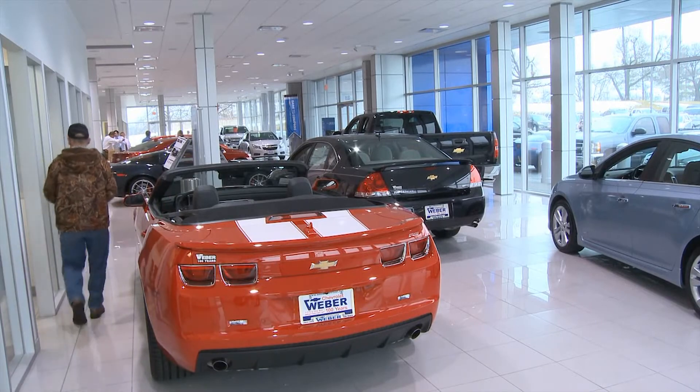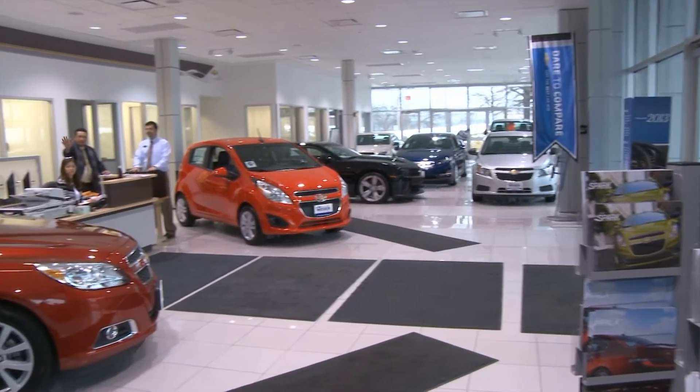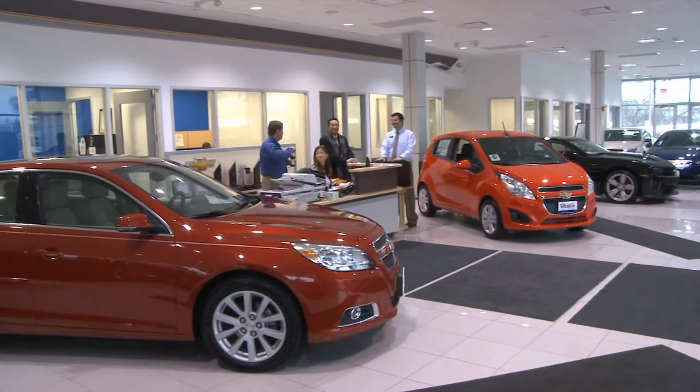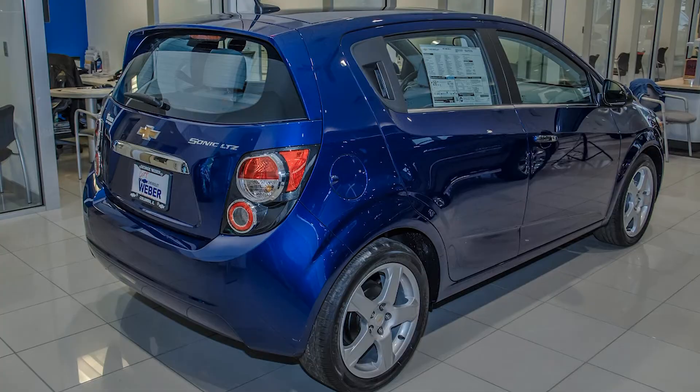Absolutely not. You're right, it costs a lot of money, but we partnered with Chevrolet in this. Chevrolet was hoping that more and more dealerships would do things like this to refresh all their facilities. What we did is we have a partnership with them where they pay us back over time, and they pay us back more money and faster if we sell more cars. So it gives us an incentive to sell even more, to sell even cheaper. Rather than making things cost more because of our expense, we're actually incentivized to make things cost less.